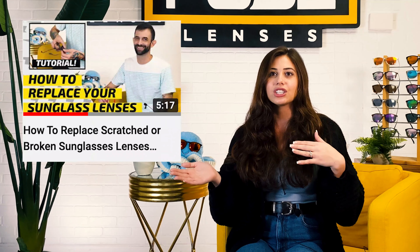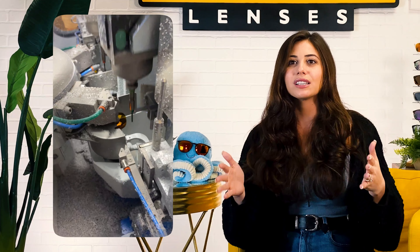Or, once you get your new lenses, you can check out our tutorial on how to change them in your broken or scratched frames yourself. If you can't find your frames on our website, or you're not sure what model number or style you own, you can send them in anyway and we'll custom cut your new lenses to fit your treasured pair of designer frames.